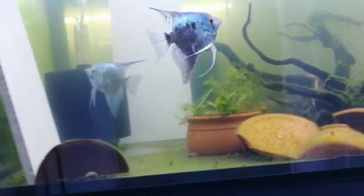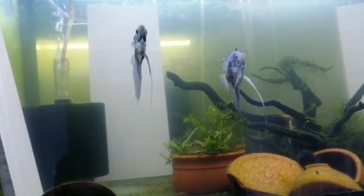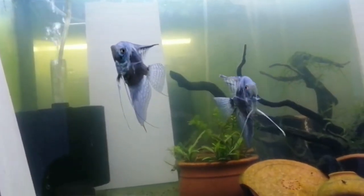And up here, I'm pretty sure I've got a pair. They're keeping the other two hiding in the corner. It looks like the ovipositor is starting to come out. They're a bit young, but I don't know if they've ever spawned before — probably not.